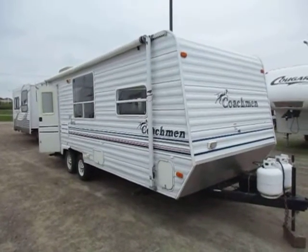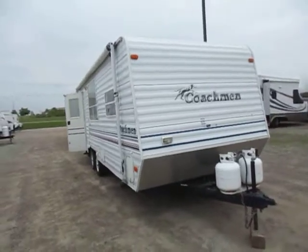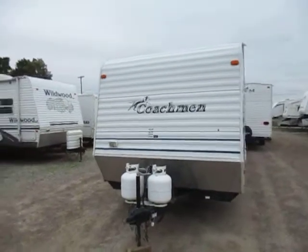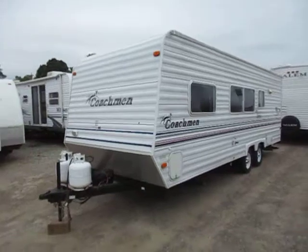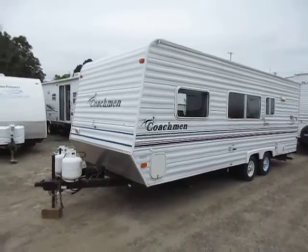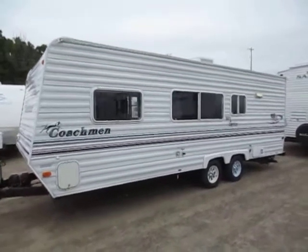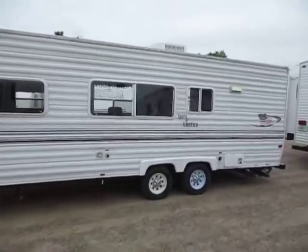24-foot 2004 Coachman Spirit of America here at Haylett RV of Coldwater, Michigan. This is a very clean little camper — the folks enjoyed it and took amazingly good care of it. They simply wanted to upgrade to something a little bigger with a slide-out, so they purchased a used Jayco Eagle we had here. If they take care of that one the way they took care of this one, I would certainly like to have the chance to take their trade-in again.